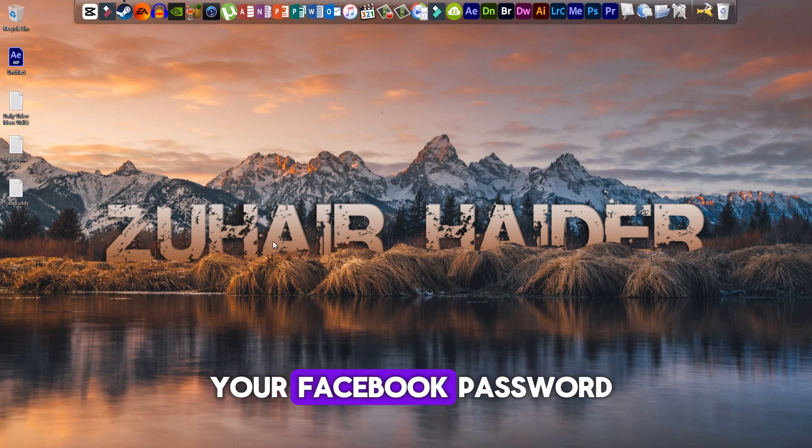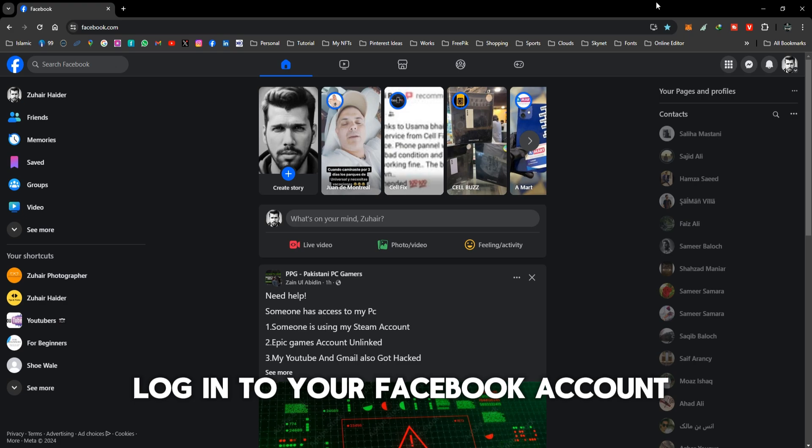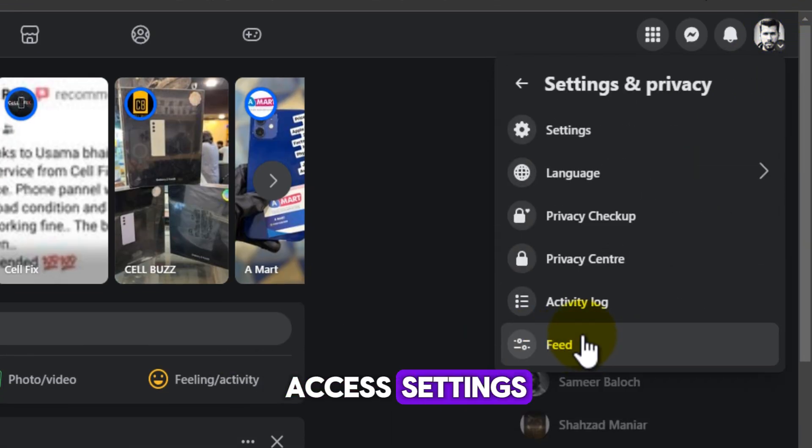I'm going to show you how to change your Facebook password. Let's get started. Log in to your Facebook account. Go to Settings and Privacy. Access Settings.